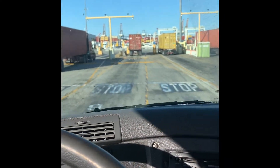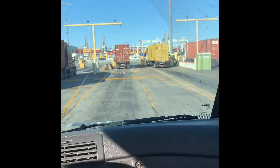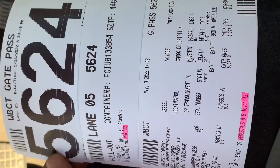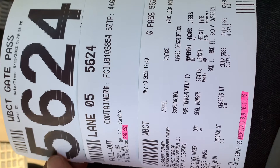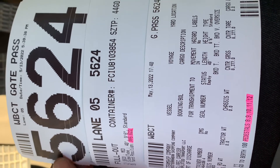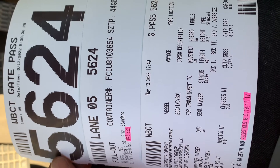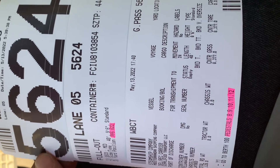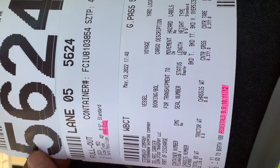Then we're gonna come to a pedestal — my favorite pedestal is number six, it usually goes pretty fast for me. At the first pedestal at WBCT you'll first receive a gate pass. You'll have to give the operator the gate pass in order to get the other two tickets, and the first ticket will tell you what pedestals to go to.